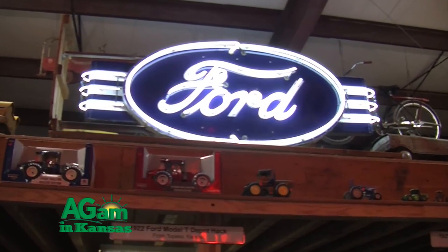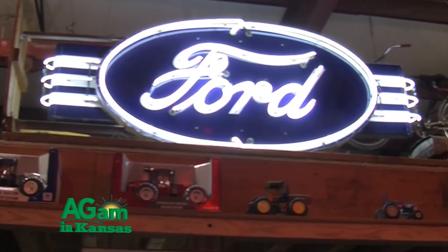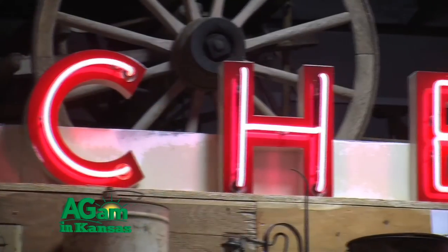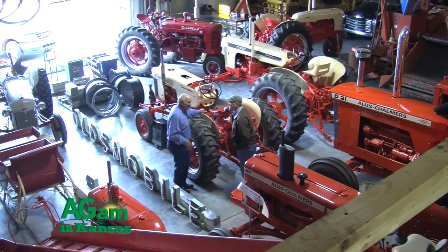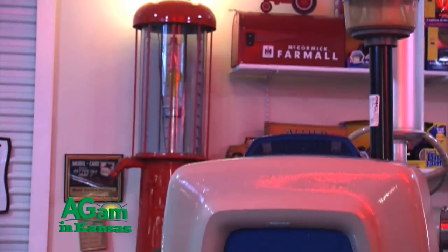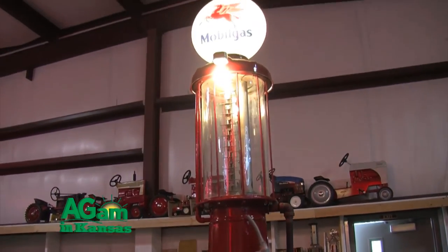My dad was a Texaco dealer so Texaco — the big star — was always my favorite brand. There's a Ford sign over here; we used to have a Ford car dealer in town, it's gone now, but the sign was on the front of the building. The owner said he'd give it to us but we had to rebuild it. The Chevrolet sign up above came from a Chevrolet dealer we had downtown, and we've also got an Oldsmobile sign and a couple others from that same place.